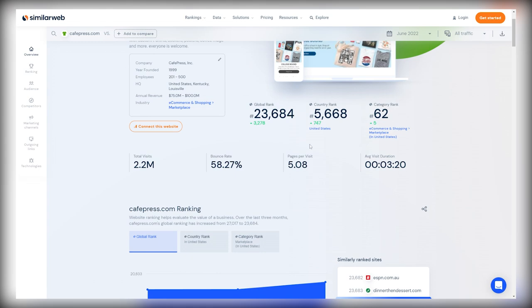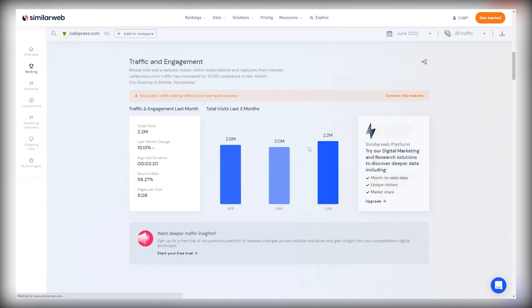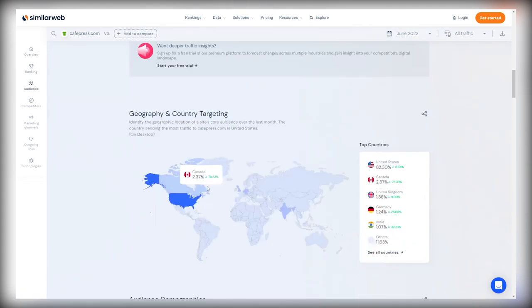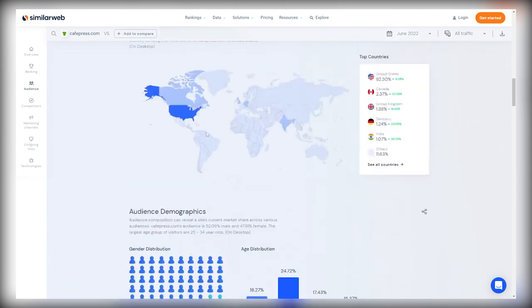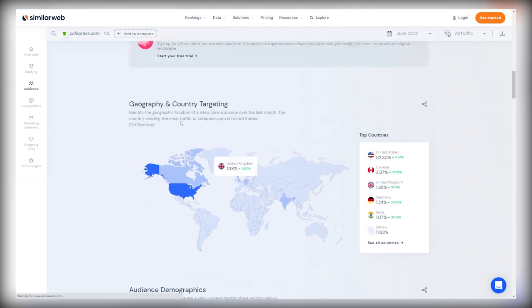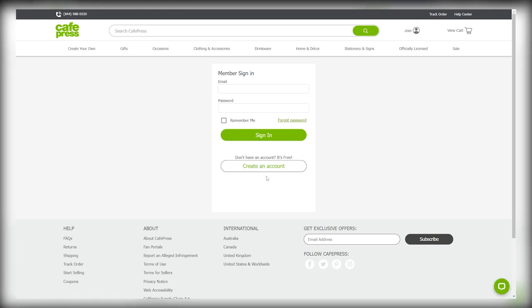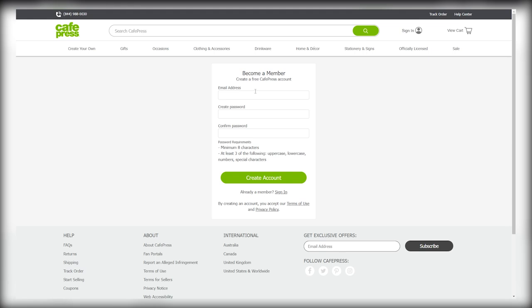Using SimilarWeb, you can see how many people visit a particular website every single month. Nearly 2.5 million people have visited CafePress in the last month. This is very important information simply because the more people that visit the site, the more money you can make. Back on CafePress, what you want to do to start selling your products is click on 'add designs' here. That will bring you to a page where you'll need to click on 'create an account', which is free to do and simple as well.